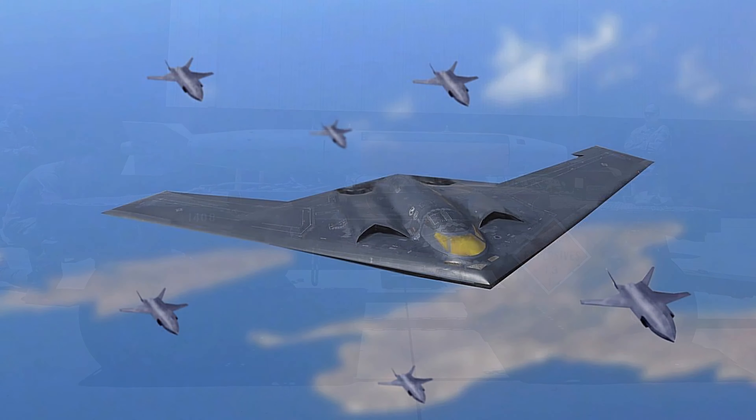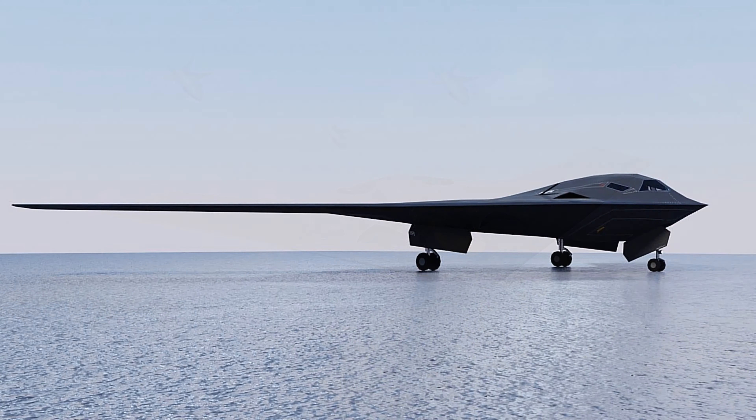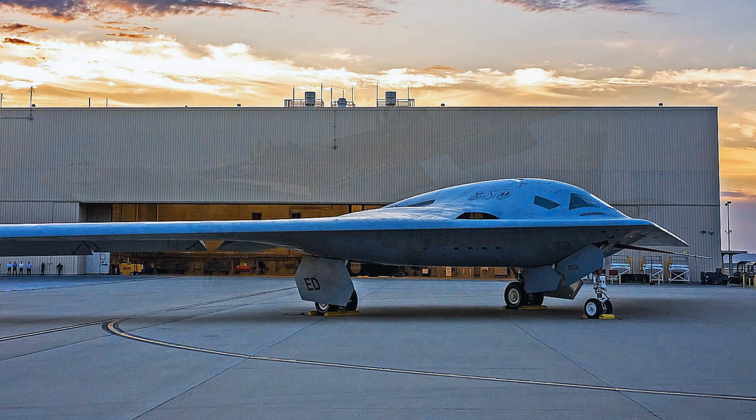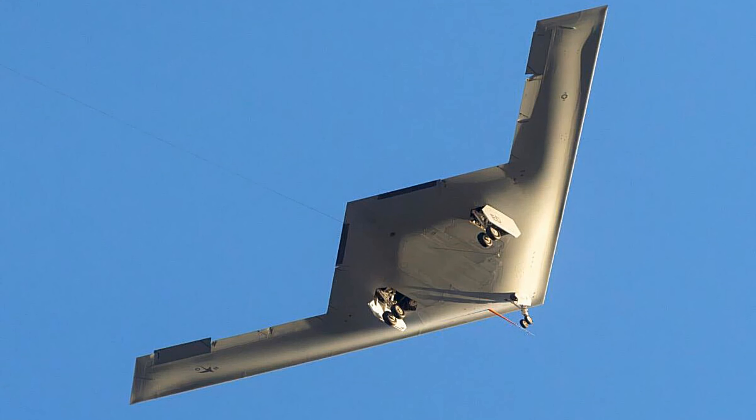The B-21 will form the backbone of the future Air Force bomber force, consisting of B-21s and B-52s. Designed to operate in tomorrow's high-end threat environment, the B-21 will play a critical role in ensuring America's enduring air power capability.